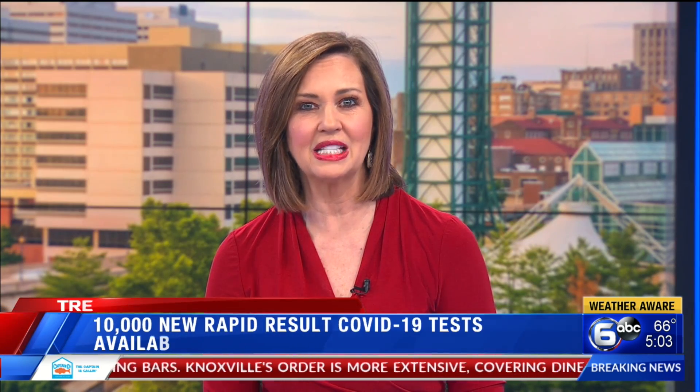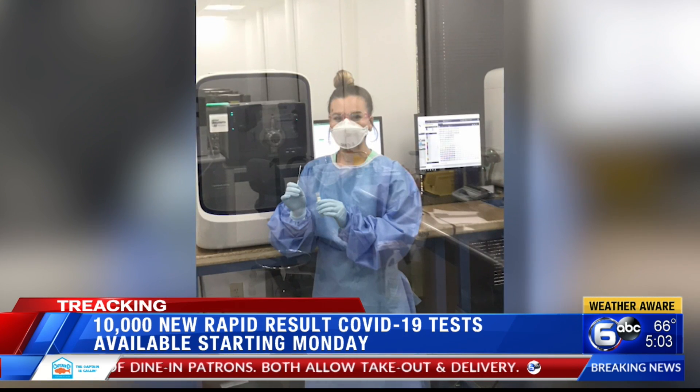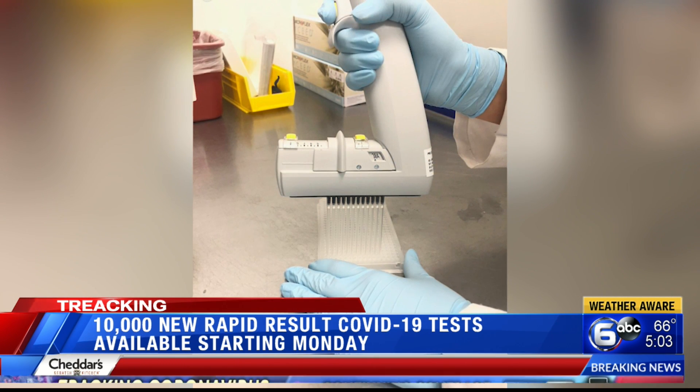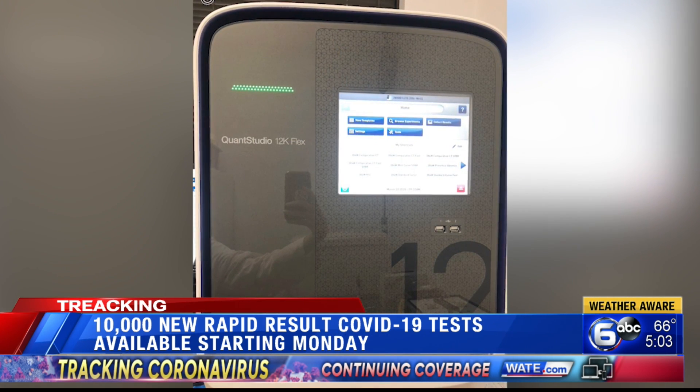10,000 COVID-19 tests will be available starting Monday, with more to follow in the weeks ahead for those on the front lines fighting the virus. Let's take a look. These are behind-the-scenes photos provided to us by Integrity Laboratories. Their team has been working nonstop for weeks to get the tests ready to go. They provide the swab kits to hospitals, doctors, and others in the healthcare field.